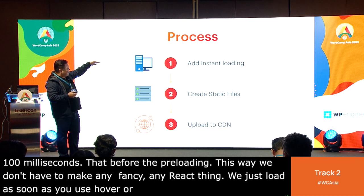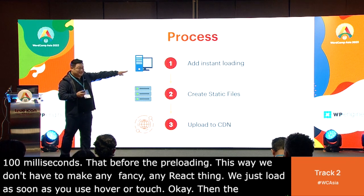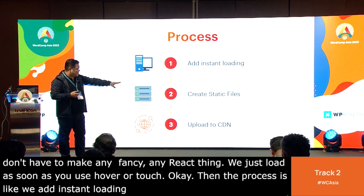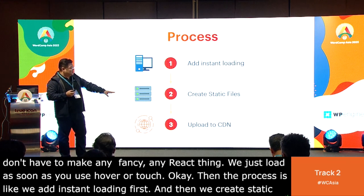The process is: first, add instant loading. Then create the static file. Then upload to CDN.